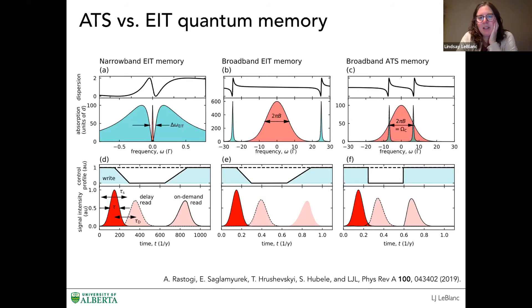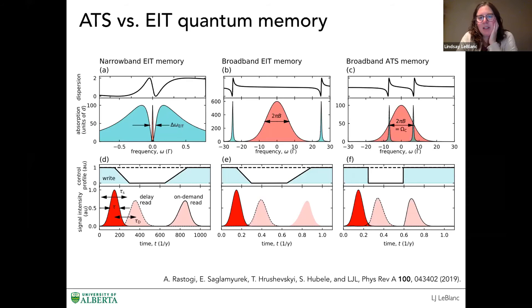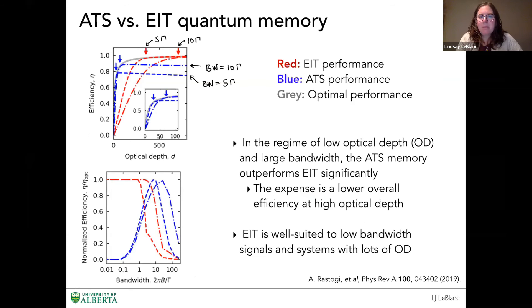I refer you to the paper for many more details — it's a nice, complete work. The main difference between the EIT and ATS mechanisms is in the polarization coherence. A feature of EIT is that you don't excite any excited state population, so there's no polarization coherence. But for the broadband ATS memory, we do have this polarization excitation, showing that the mechanism of memory is actually quite different in these two extrema of coupling strength. Understanding the mechanism leads you to use the memory in a different way. If you have large bandwidth and not so much optical depth, the ATS memory is better, but if you have a lot of optical depth and very long pulses, EIT performance will win out.